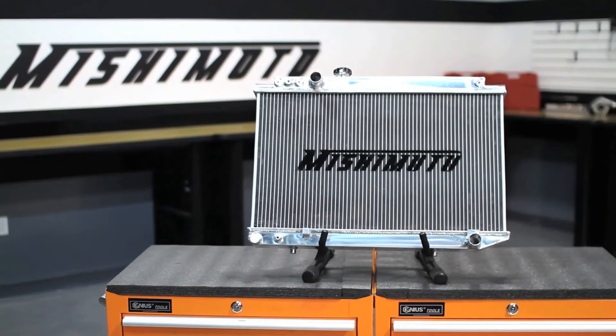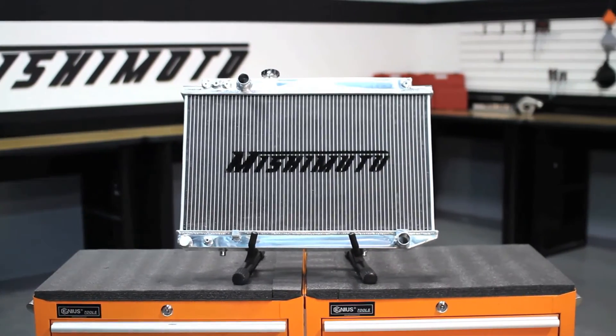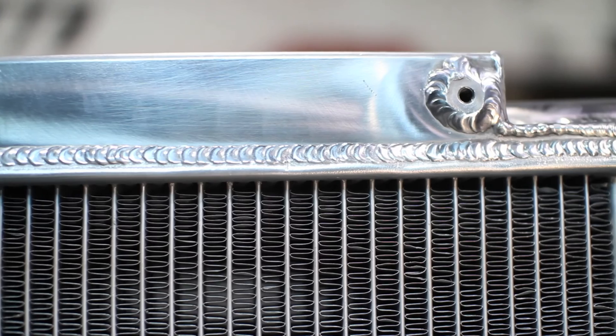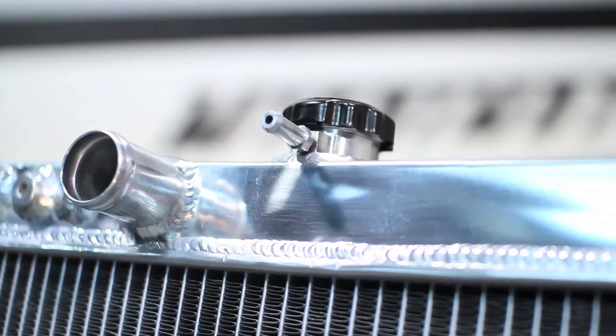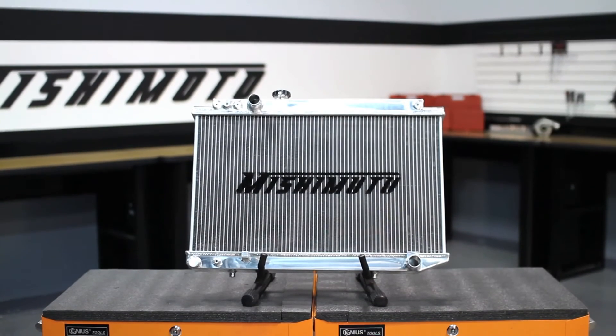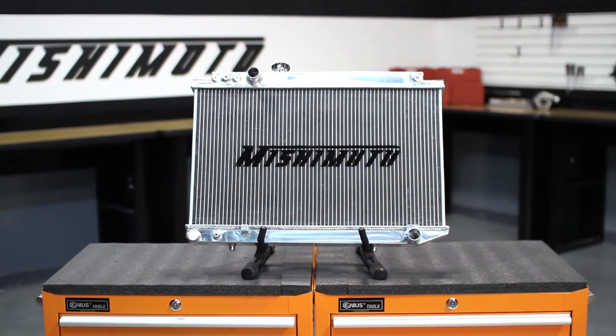We designed our radiator to be thicker than stock, have all aluminum construction, and have fully polished end tanks that are TIG welded to its 100% brazed aluminum core. We've also included a 1.3 bar high pressure radiator cap, a magnetic drain plug, and it's a direct fit into your Supra with no modification required.